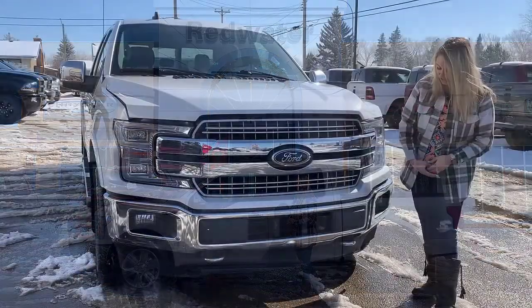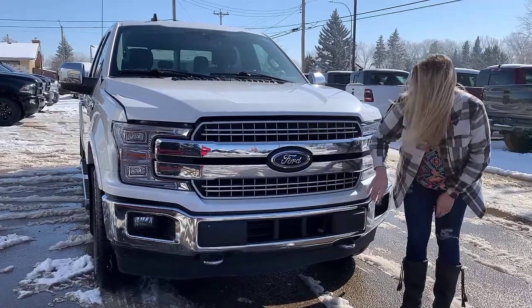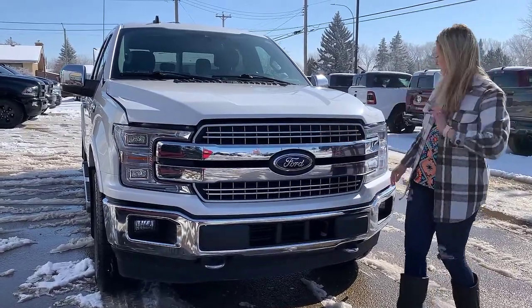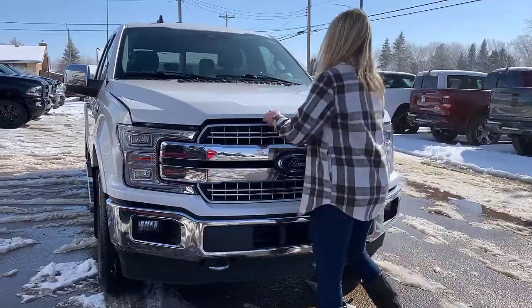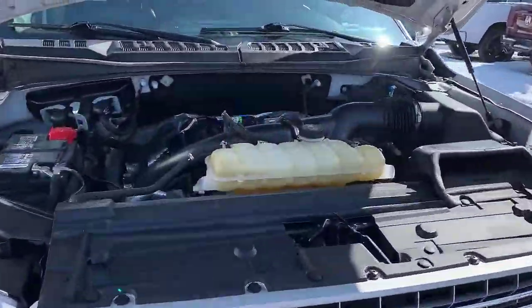At the front of the truck you have your chrome bumper with your chrome tow hooks down below, your block heater here, chrome grille, all of your chrome accents, LED headlights, and then underneath the hood this one has the 2.7 liter EcoBoost engine.